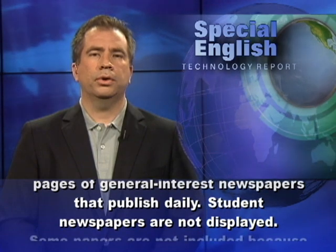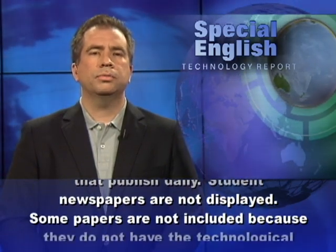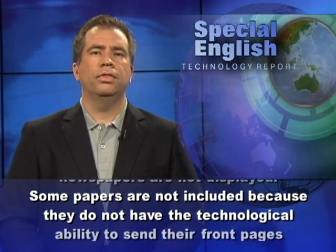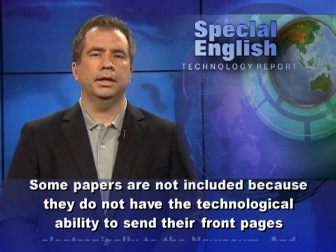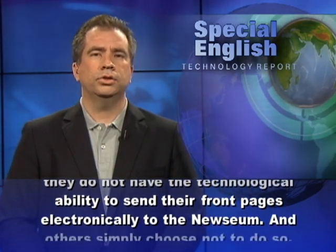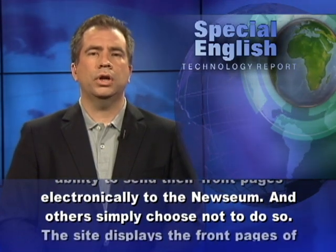Student newspapers are not displayed. Some newspapers are not included because they do not have the technological ability to send their front pages electronically to the Newseum, and others simply choose not to do so.